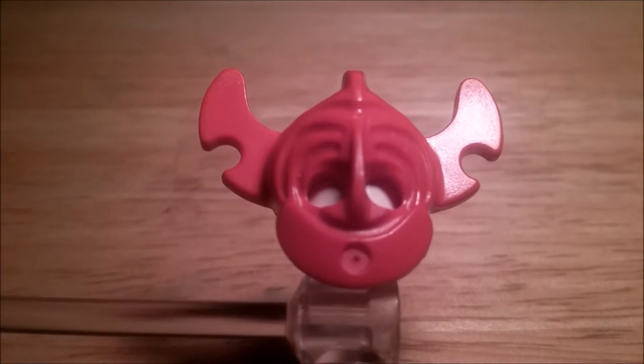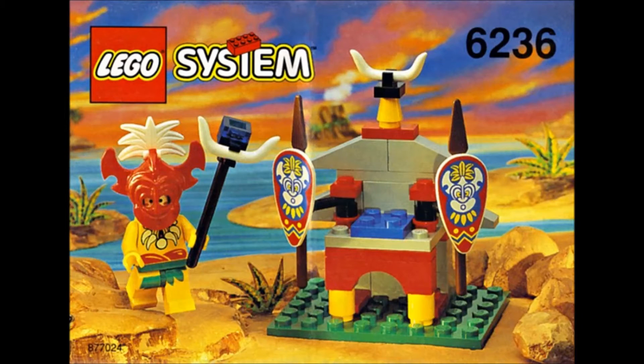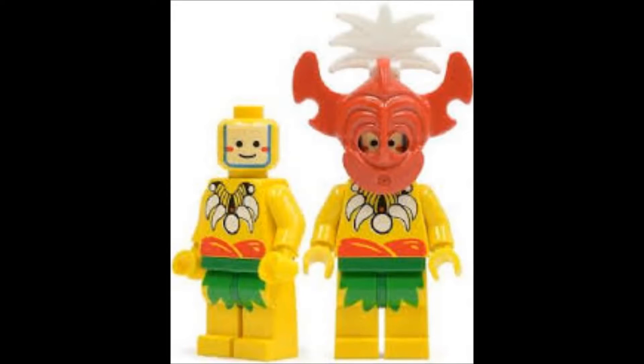Coming in at number 5, we have this red minifigure hat. It's pretty bad. The piece can't really be used for anything, any genre. It's a quick way to make a Lego minifigure look bad. I also have a few pictures of it on screen here, of what it was supposed to be and what sets it was in. And we see here, it was still terrible back then.